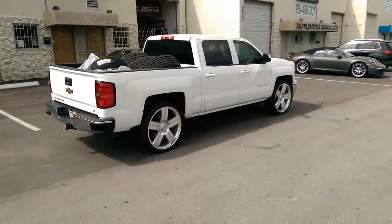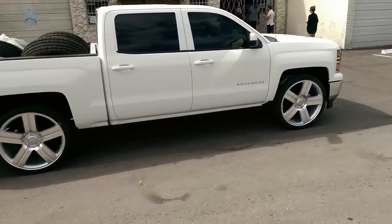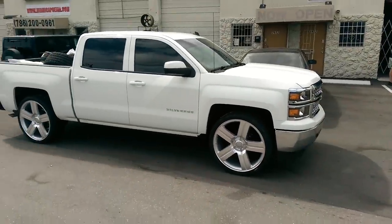It's your boy KB from Dozen Tires TV at DozenTires.com — tires, wheels, and more shipped to your door. Right now we're looking at a 2014 Chevy Silverado with 26-inch OEM wheels on this vehicle.